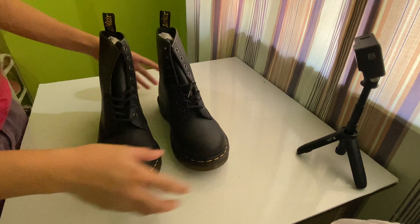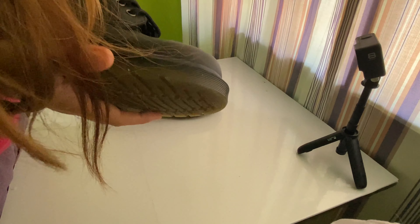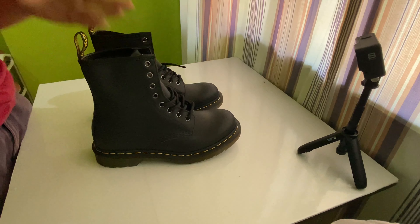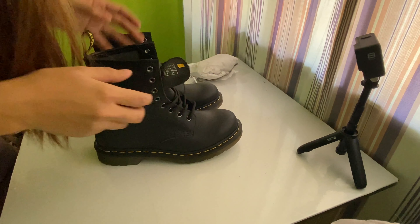The construction of the 1460 Napa is Goodyear welted. A Goodyear welted shoe tends to be more water resistant as a result of the stitches being separated by a leather barrier. Goodyear welted shoes are often more durable, last longer, and are more comfortable.